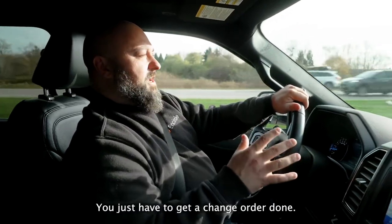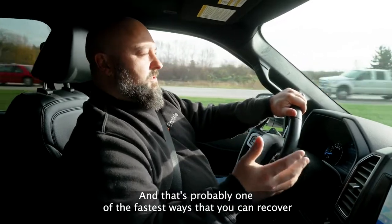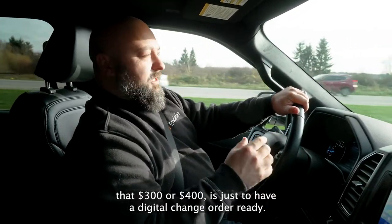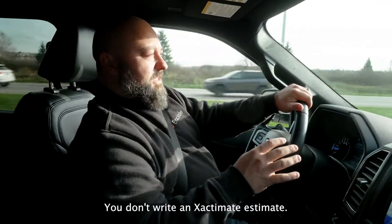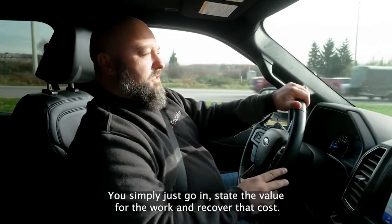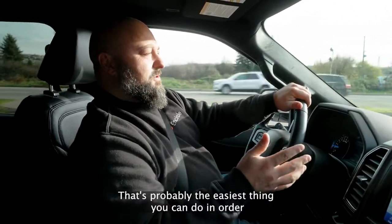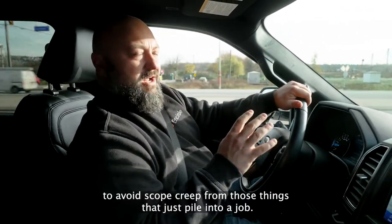You don't need to write a full Xactimate estimate — you just have to get a change order done. That's probably one of the fastest ways to recover that three or four hundred dollars: just have a digital change order ready. You simply go in, state the value for the work, and recover that cost. That's the easiest thing you can do to avoid scope creep from those little things that just pile into a job.